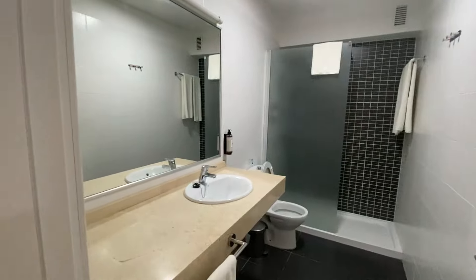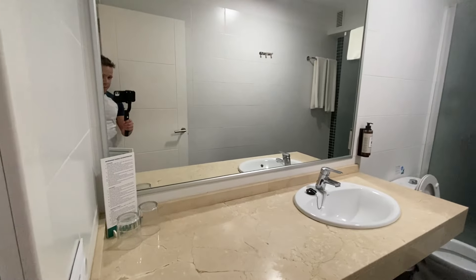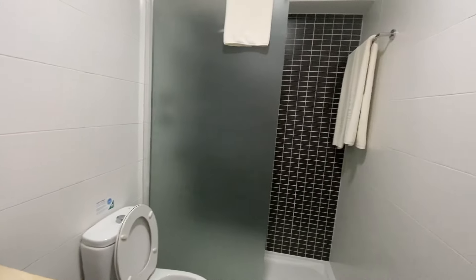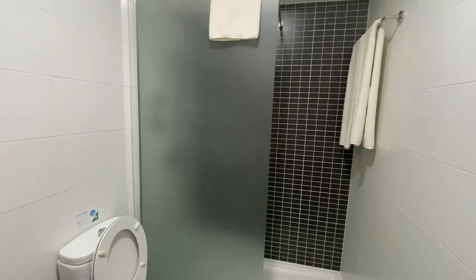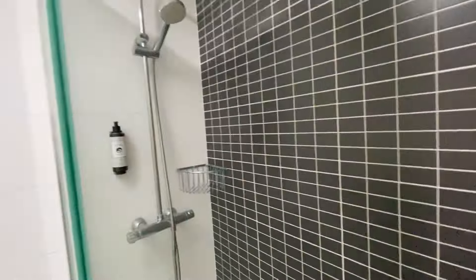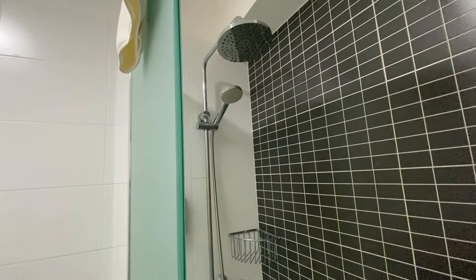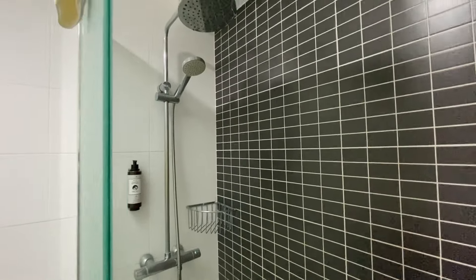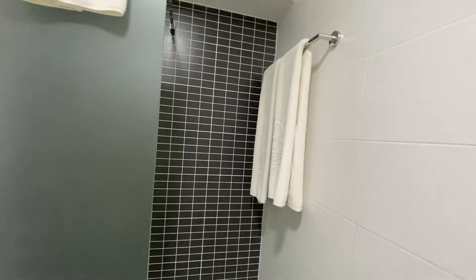The bathroom is again a pretty decent size, and there's a walk-in shower which looks great — a power shower. That looks pretty good. All of the Coral hotels are pretty similar.